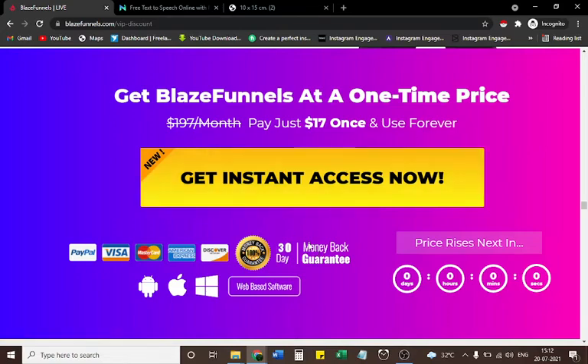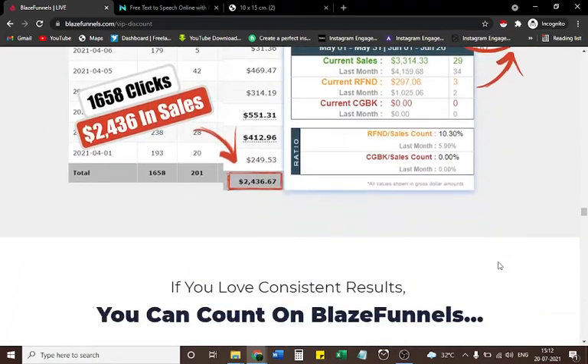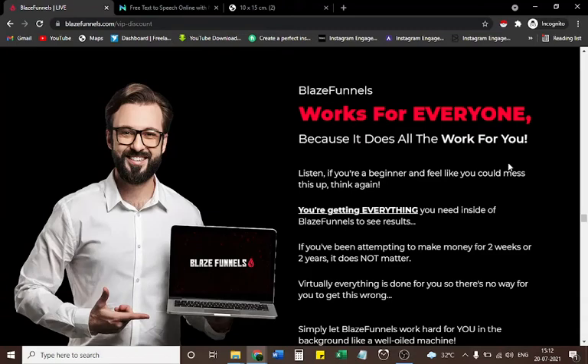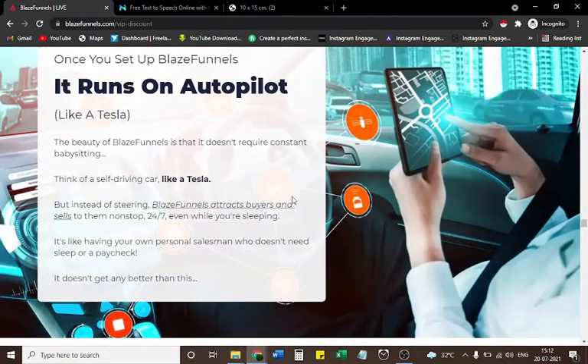Once you activate Blaze Funnels, the results won't stop coming in. Blaze Funnels works for everyone because it does all the work for you. Once you set it up, it runs on autopilot — it doesn't require constant babysitting. Think of a self-driving car like a Tesla, but instead of steering, Blaze Funnels attracts buyers and sells to them non-stop, 24/7, even while you're sleeping. It's like having your own personal salesman who doesn't need sleep or a paycheck.